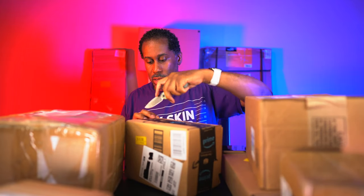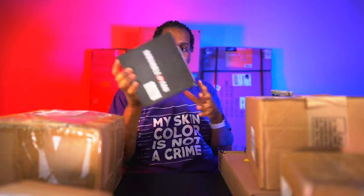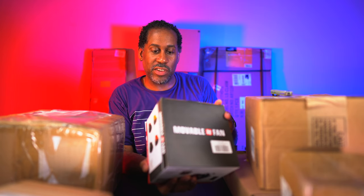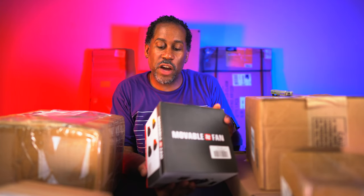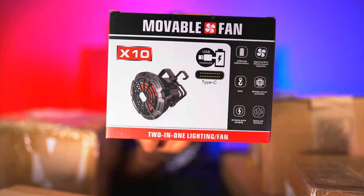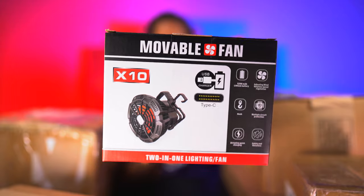Here's another Amazon box - another perfect thing for summertime. This is the X10 movable fan, a two-in-one lighting fan with a USB Type-C charger, 5200mAh battery for on-the-go use, a hook so you can hang it, multiple circuit protection, two amp safety quick charging, noiseless operation, and stepless speed regulation.